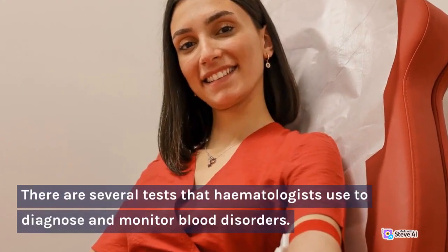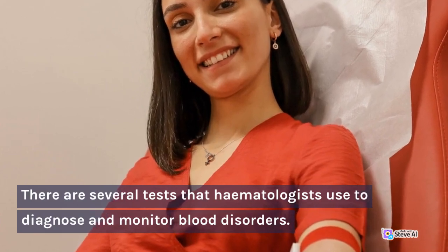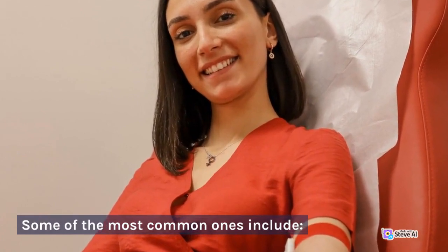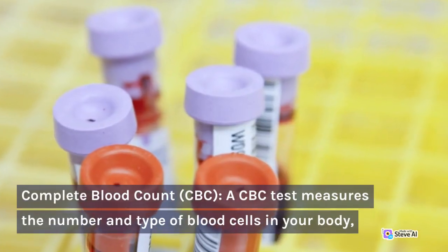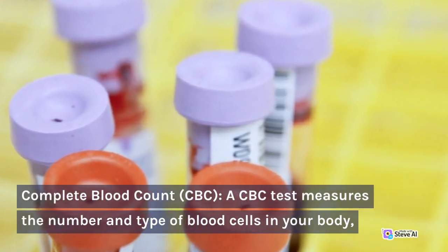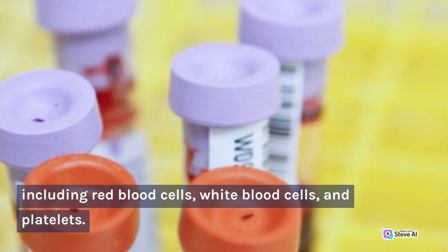There are several tests that hematologists use to diagnose and monitor blood disorders. Some of the most common ones include: Complete blood count (CBC) — a CBC test measures the number and type of blood cells in your body, including red blood cells, white blood cells, and platelets.